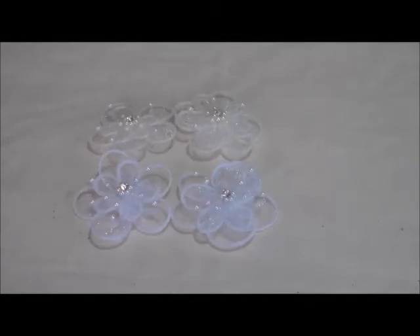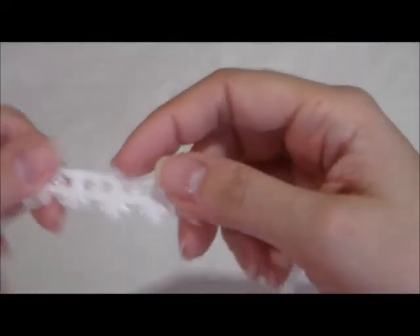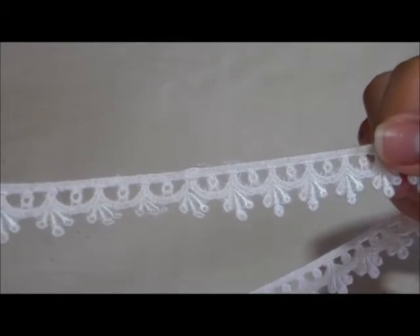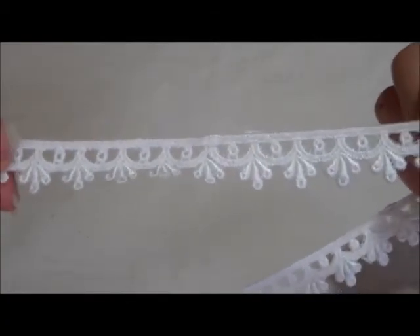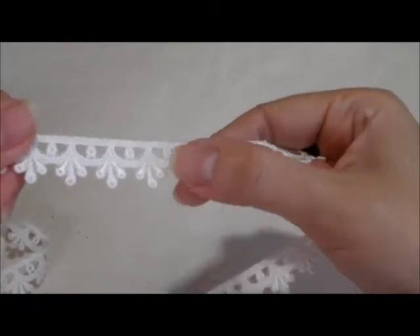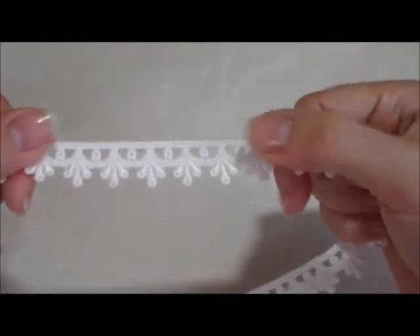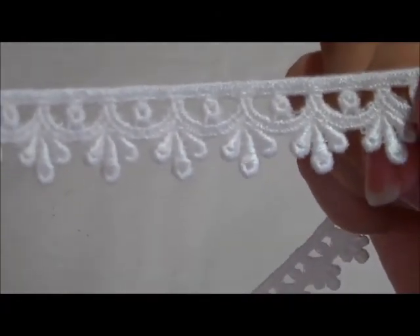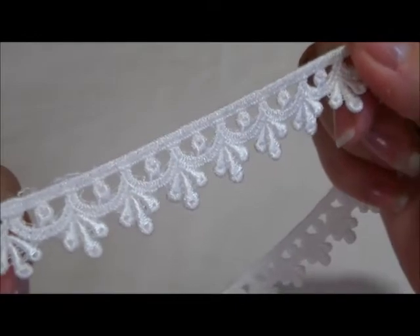The last item I have is this beautiful ivory — it's very dainty — ivory Venice trim. Look at this. This is beautiful and it's an ivory color. This is the perfect touch to any project. Some of them are curled up, so I'm trying to straighten them out a bit.